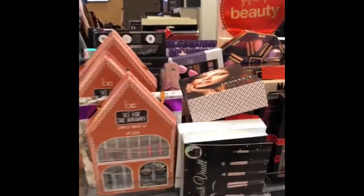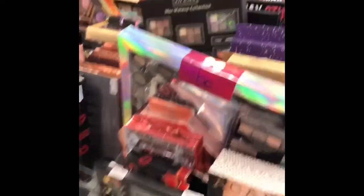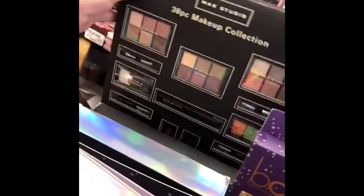So now we're at TJ Maxx, and they have makeup sets, but I don't recognize any of these brands — Maxx Studio. I think Nordstrom Rack has a little bit more high-end products, but let's keep looking.